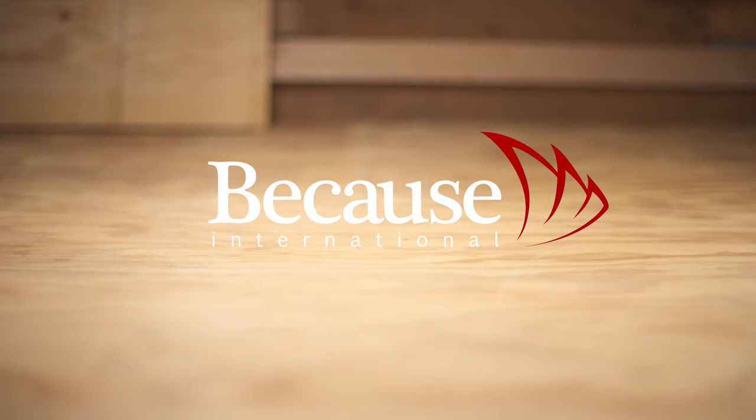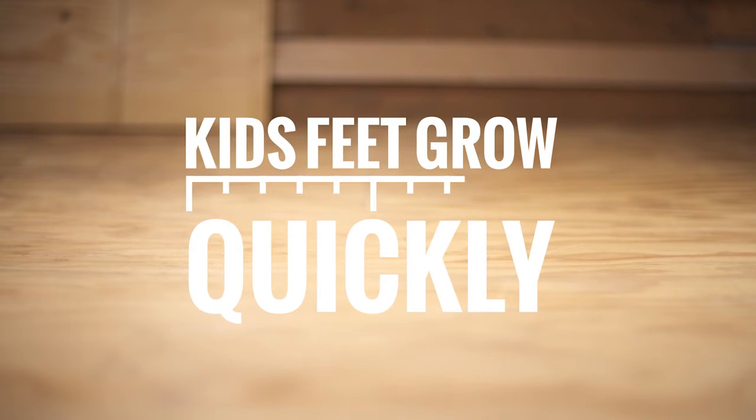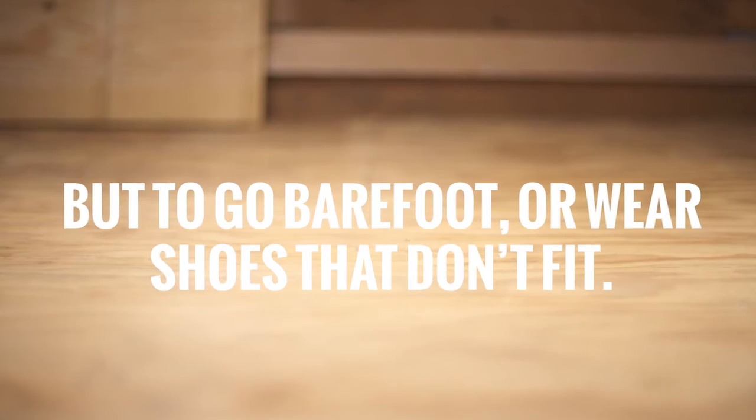Sometimes, compassion arrives in very practical ways. Kids' feet grow quickly. As a result, kids living in poverty around the world often outgrow shoes and are left with no option but to go barefoot or wear shoes that don't fit.